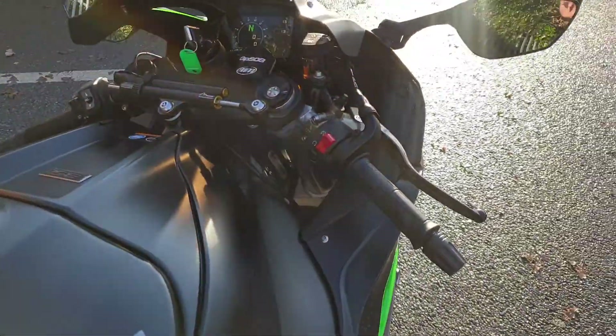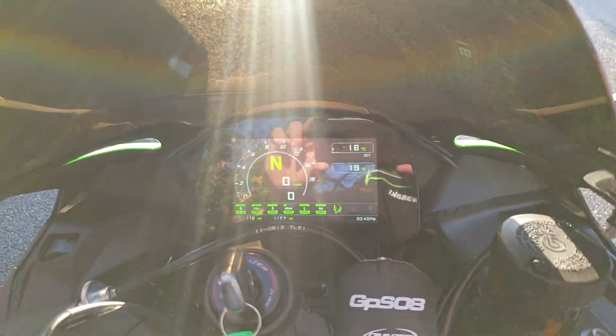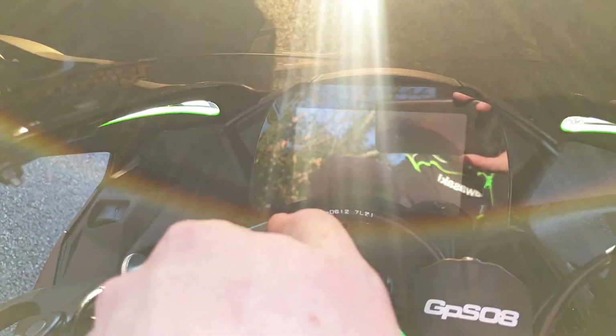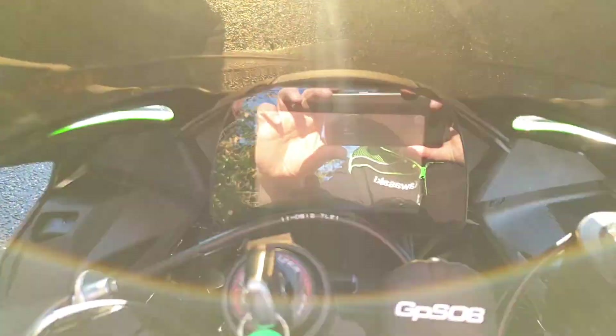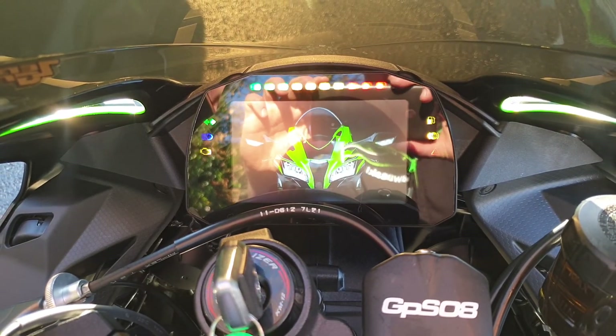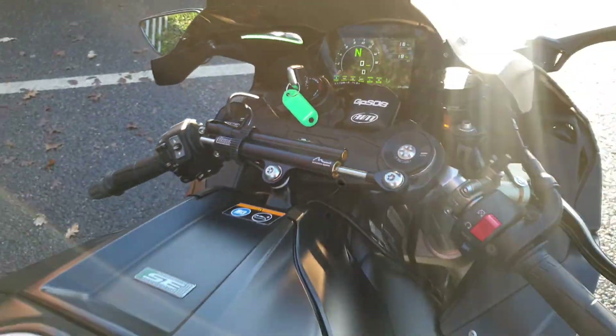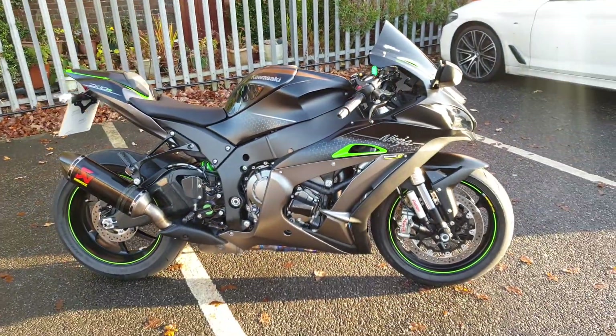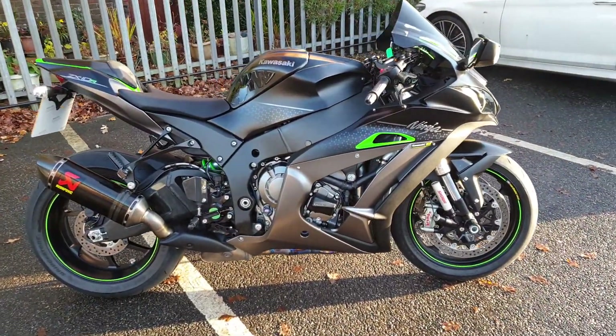It's also been fitted with an AIM TFT race dash developed specifically for the ZX10R, which is a full TFT dash and display. We have GPS connection for use on most of the racetracks in the world to give you full telemetry and GPS tracking.